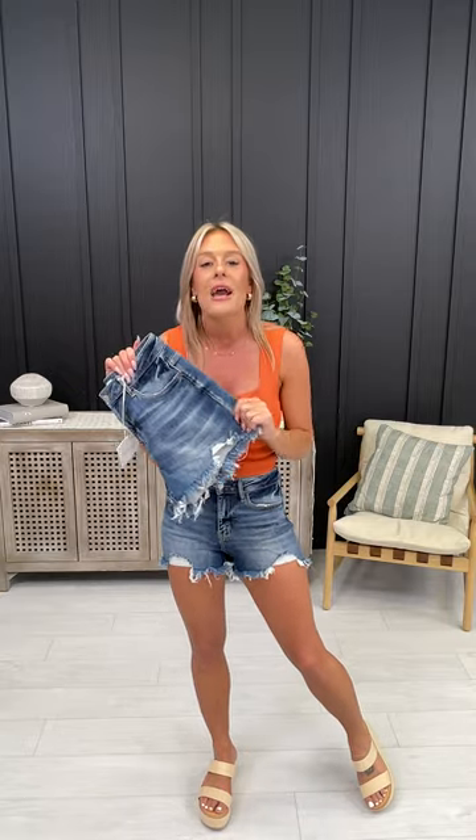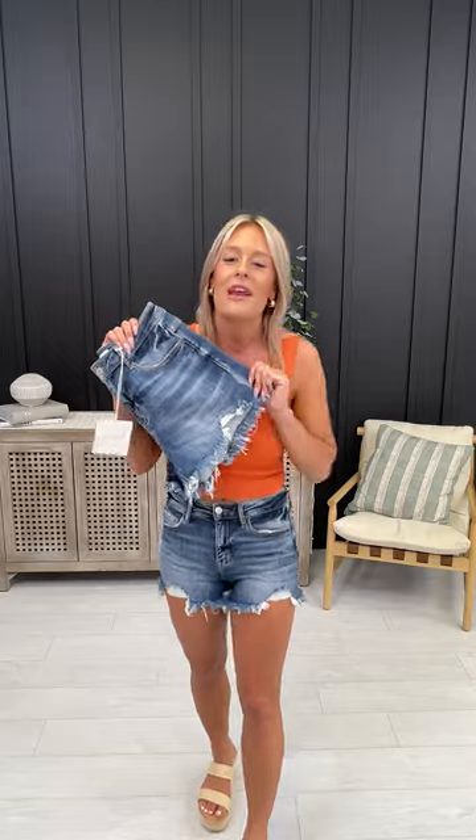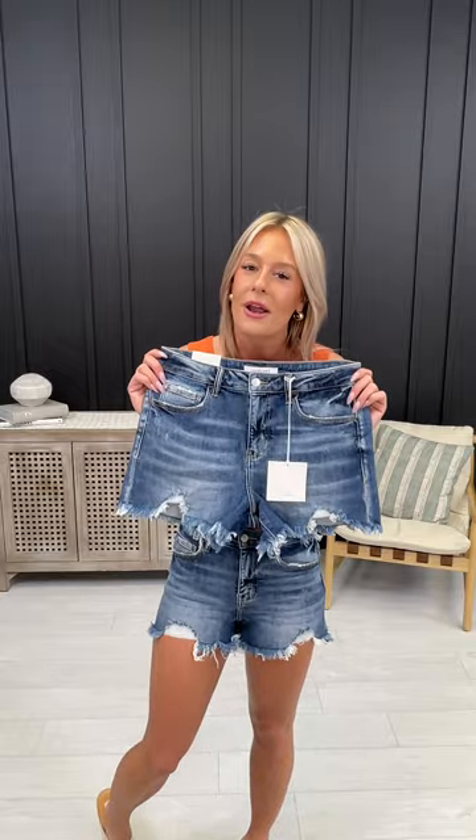They are just that good and so dang comfortable. Now I'm going to go through a detailed fit description. If you already know your size, grab them, friends, because again they are flying. Here at MoCo we take fit very seriously — we have an entire 15-person size-zero-through-24 model team that tries on all of our denim.